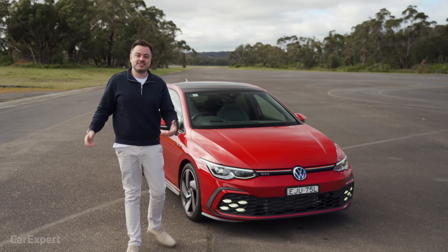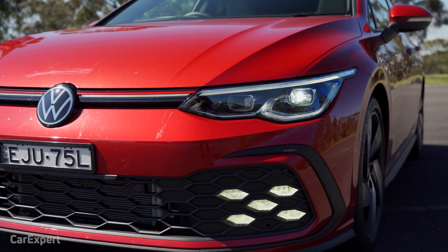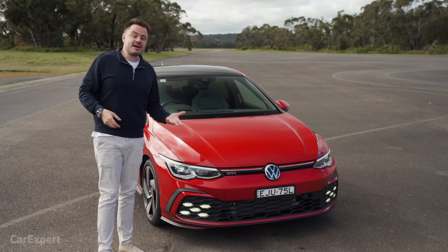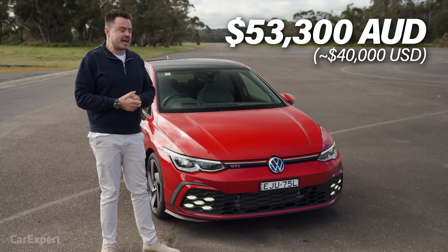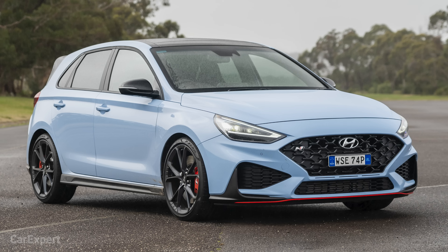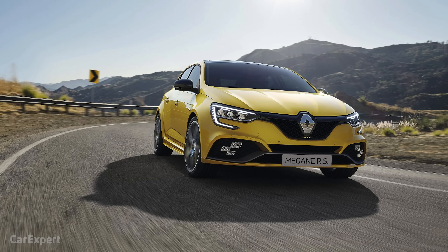This is one spec in Australia, and Australia is highly specified compared to other European markets, so it actually comes with a whole lot of standard equipment. Starting price is a little over $53,000 before options. This competes with things like the Hyundai i30N DCT, the Ford Focus ST, and the Renault Megane RS.